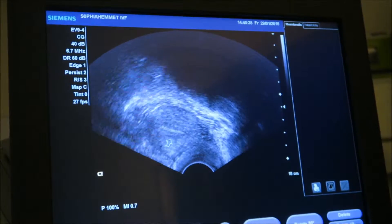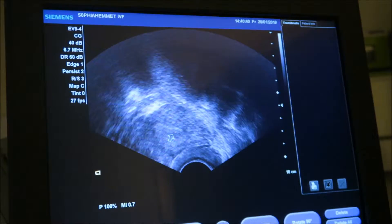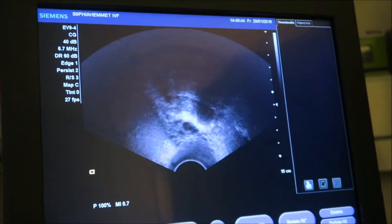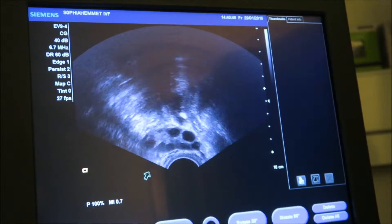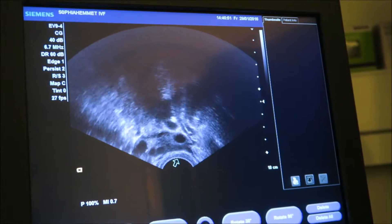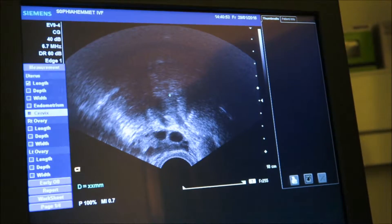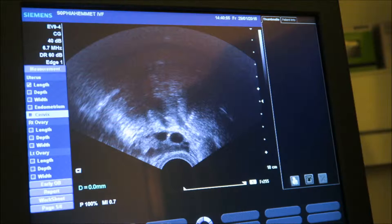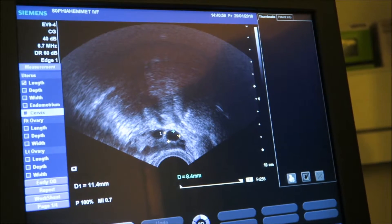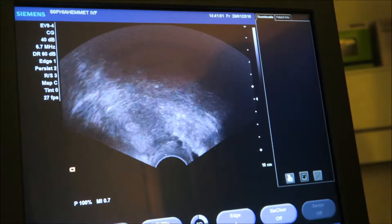I'm just going to get right into it, so here is the clip from my ultrasound on Friday. First off, we checked the endometrium, which is what the arrow is pointing to, and it was fine as far as I could understand. So we went over to the right ovary, where I usually don't have much activity, but there were some smaller follicles. As you can see, there is a 10mm follicle, but nothing major.